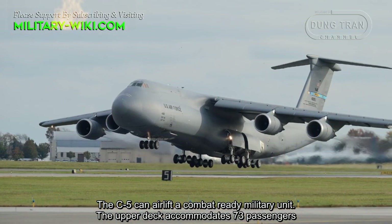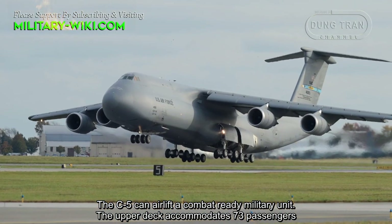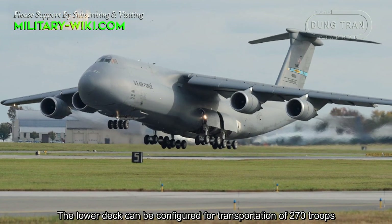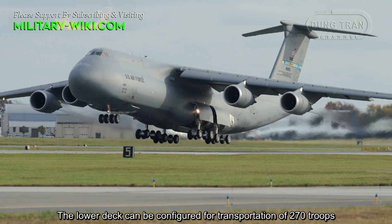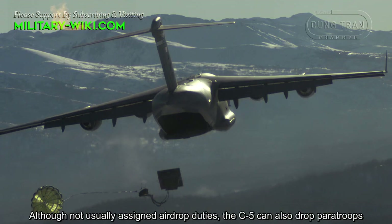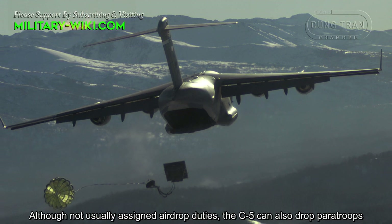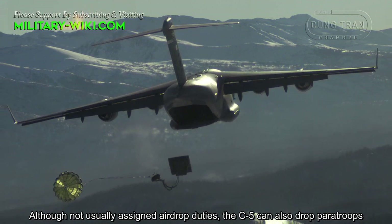The upper deck accommodates 73 passengers. The lower deck can be configured for the transportation of 270 troops. Although not usually assigned air-dropped duties, the C-5 can also drop paratroopers.